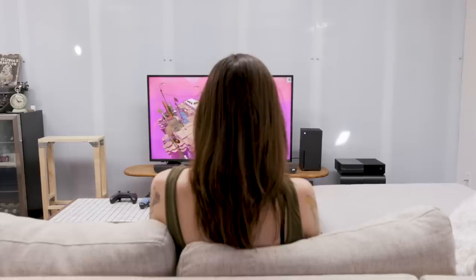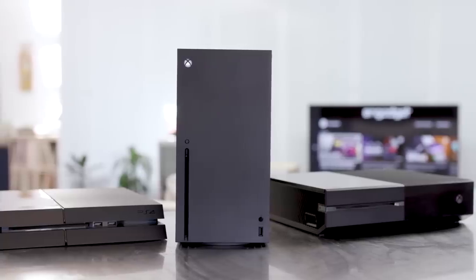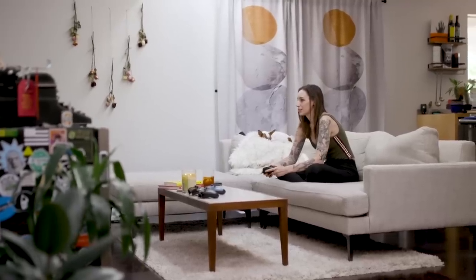So far, the Series X is quiet as hell. One day last week, after play-testing it for quite a few hours, I booted up my PS4 to play Overwatch — which happens pretty much every night at my house. As the game began to load, the PS4 fan kicked on and it was shocking. I hadn't realized just how silent the Series X was until the current gen reminded me. It turns out the future sounds pretty nice.